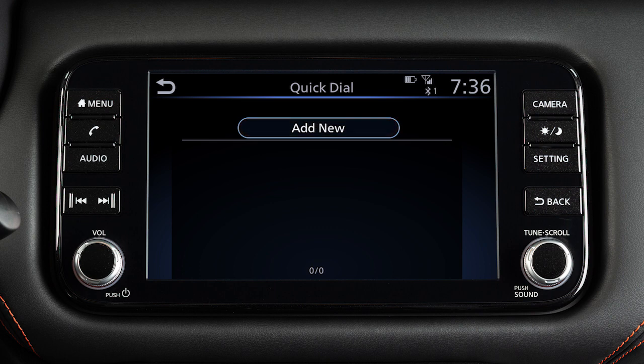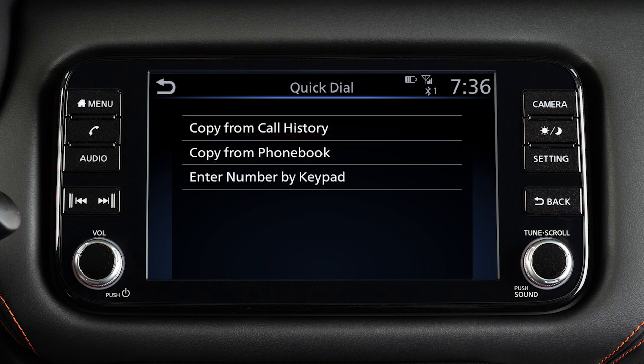Touch edit. Touch add new. Then choose a method for entering the phone number. You can enter a number by using the call history, the phone book, or by entering it on the touch screen.